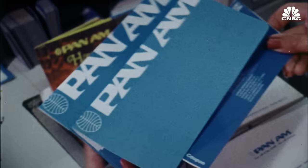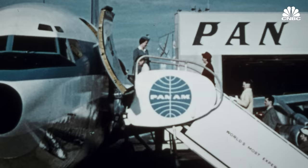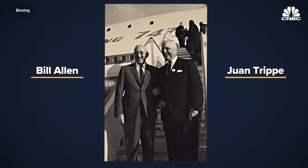Pan American came to Boeing and said, we need an airplane twice the size of the 707. The head of Pan American Airways, Juan Tripp, said to Bill Allen, the CEO of Boeing: if you build that airplane, I'll buy it. And Bill Allen turned to Juan Tripp and said: if you buy it, I'll build it. And that's how the 747 got started.